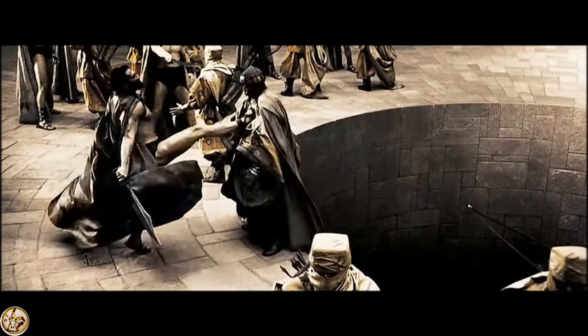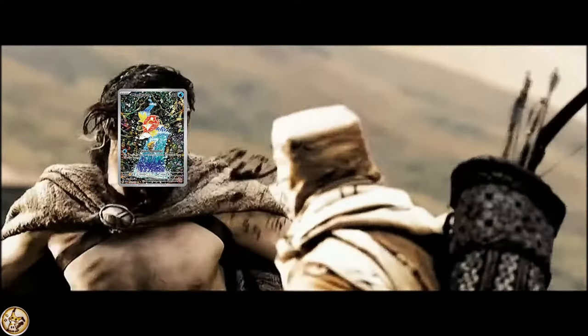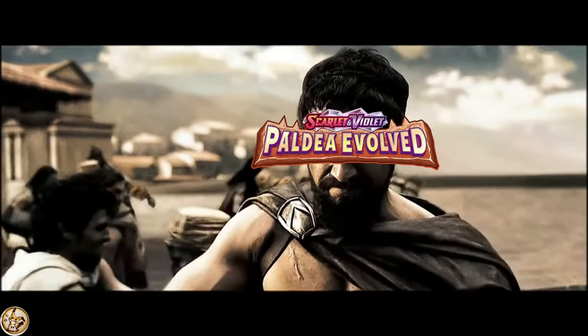This is Palnea! Alright, let's get into it. Cards of the week. Here we go.